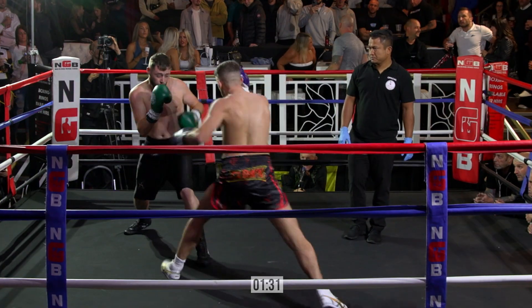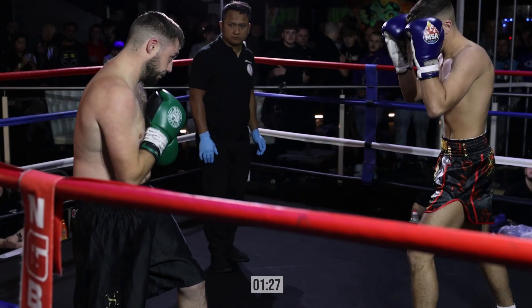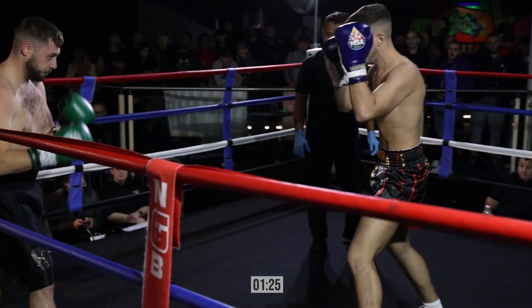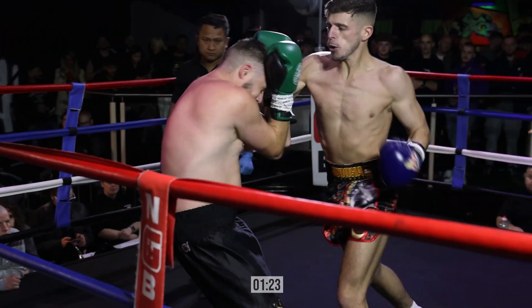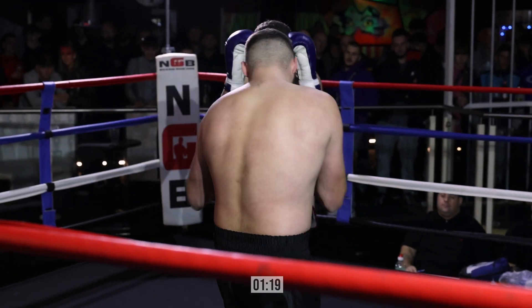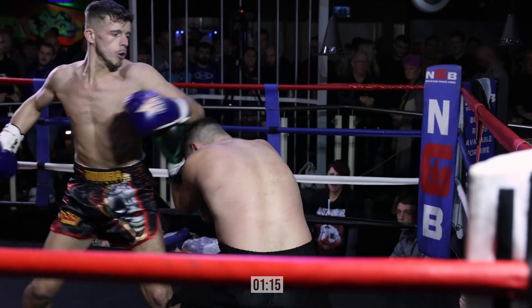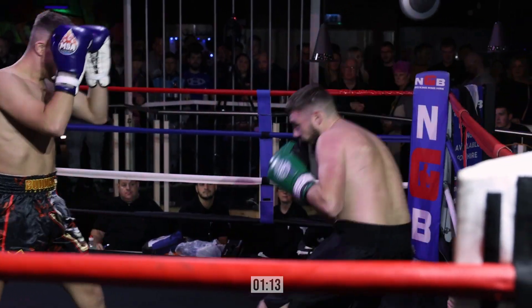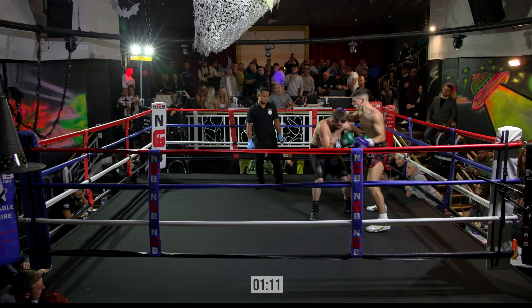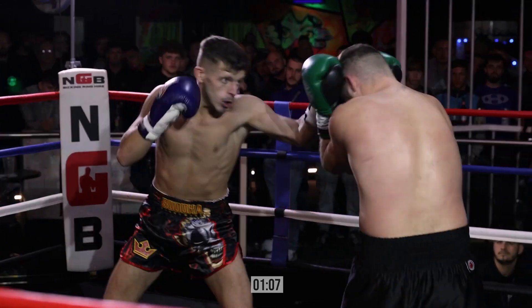His opponent hasn't got the reach, so he needs to be going forward. He needs to have a defense to close it down. But he isn't — he's staying at range. Not being too aggressive at the moment. Maybe he's just looking and sussing it out.